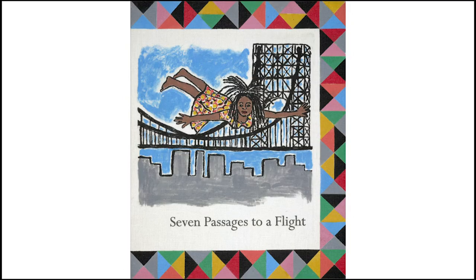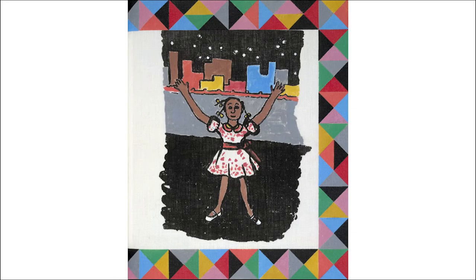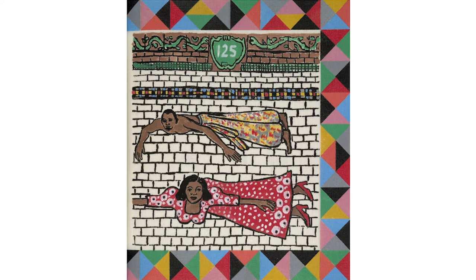Faith Ringgold also created a book titled Seven Passages to a Flight. This panel shows Cassie Louise Lightfoot, a character from Ringgold's children's book Tar Beach. This panel represents a mural in the 125th Street station in Harlem. It features Marian Anderson and Paul Robeson in Flight — they are both accomplished singers and civil rights activists.